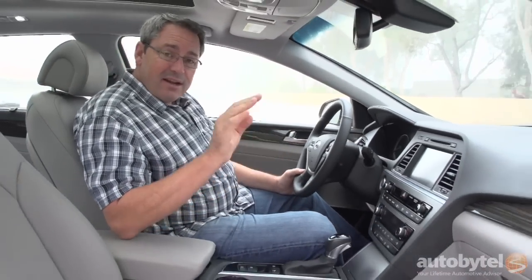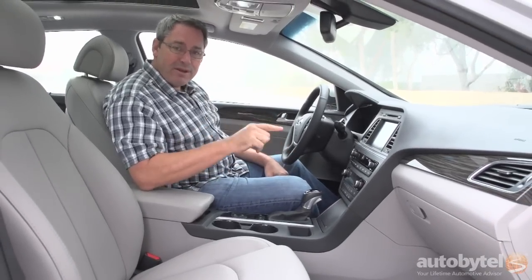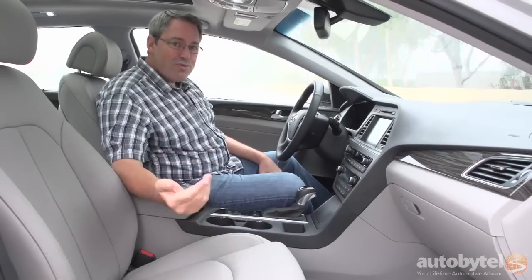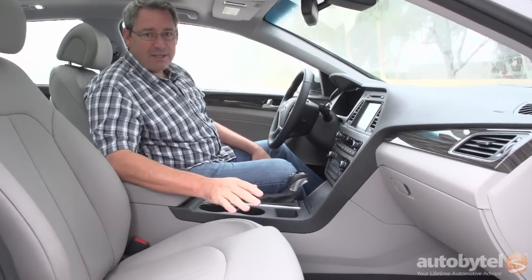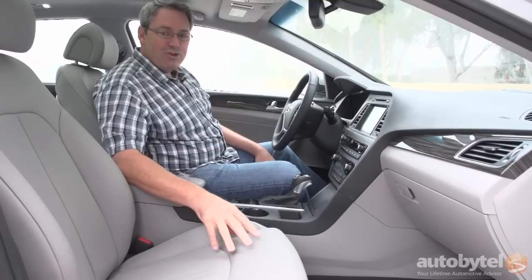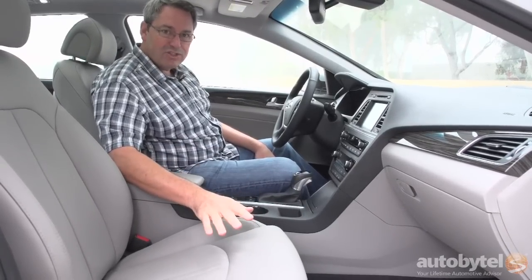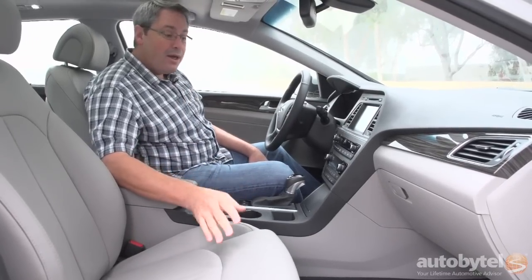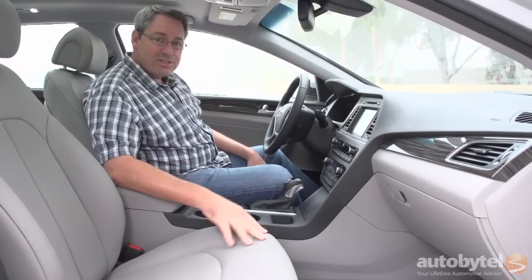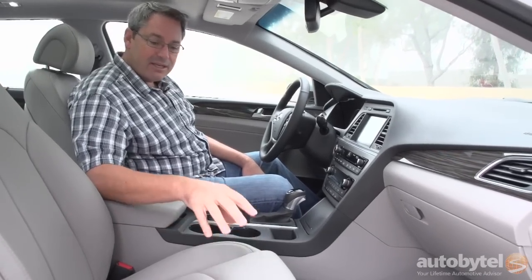Hyundai has also fixed the problem my wife had with the previous generation Sonata. In that car, you couldn't raise the passenger seat up off the floor no matter how much money you spent. Here, you've got a front passenger seat with a power seat height adjuster, and she's really happy to be riding in this car now. Previously, she would have crossed the Sonata right off our shopping list — now there's no way that would happen because she's comfortable.